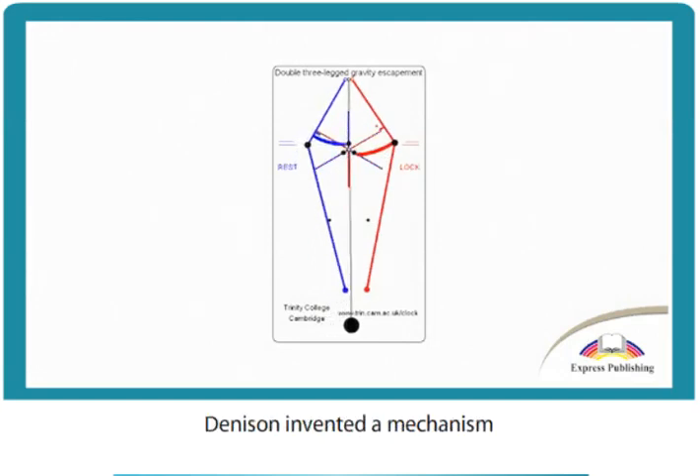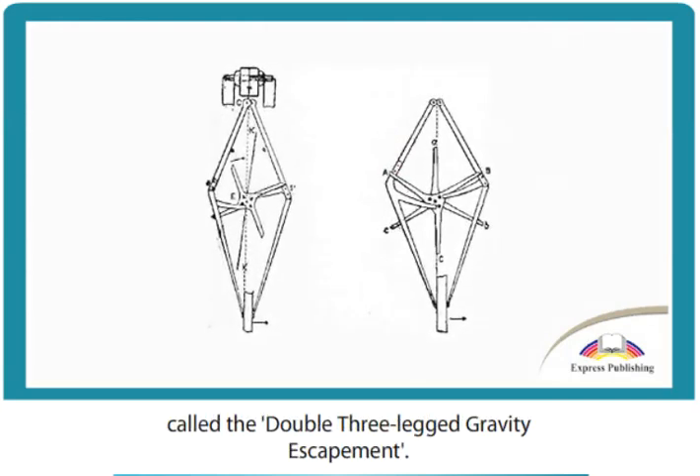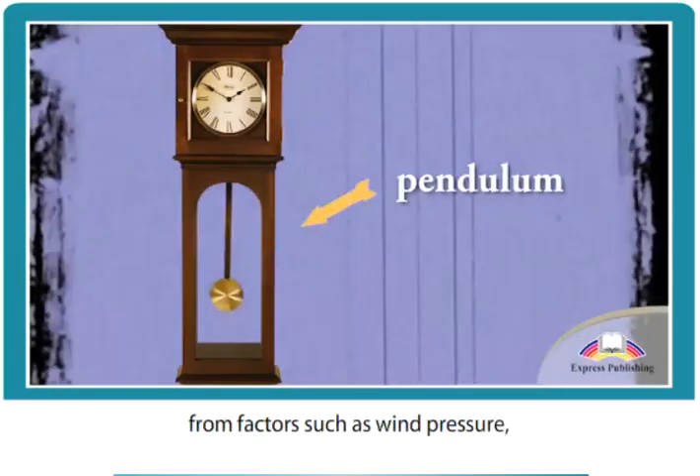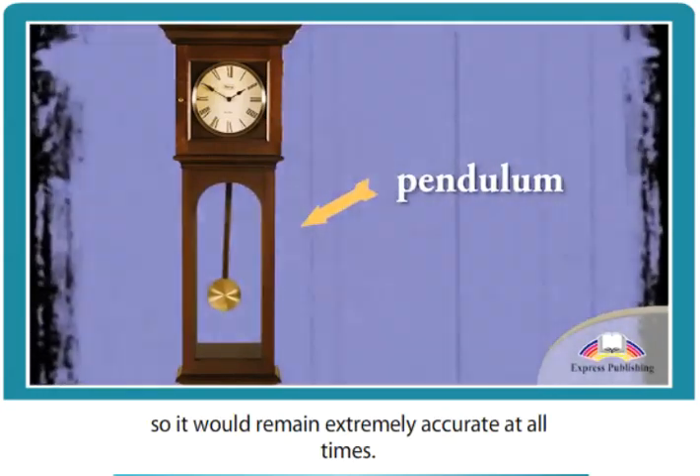While creating the clock, Dennison invented a mechanism called the double three-legged gravity escapement. This would protect the clock's pendulum from factors such as wind pressure, so it would remain extremely accurate at all times.